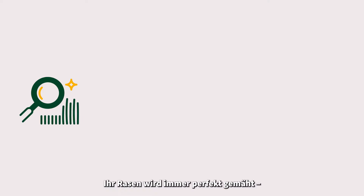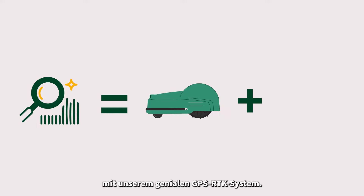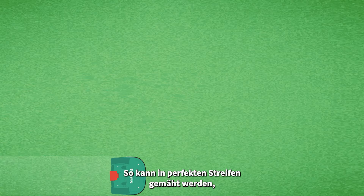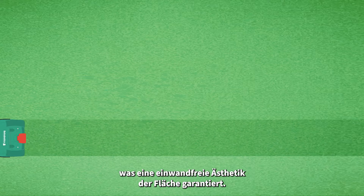The mowing of your lawn will always be perfect, thanks to our robot mowers equipped with our ingenious GPS RTK system, now also working with WiseNav. The system allows a cut in perfect stripes and guarantees an irreproachable aesthetic to your grounds.